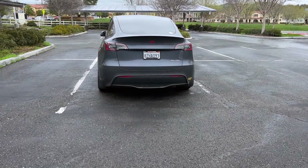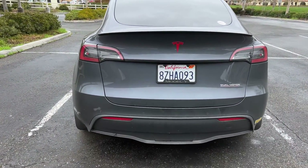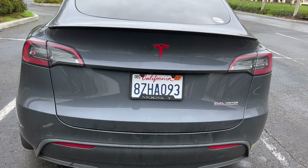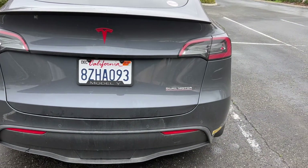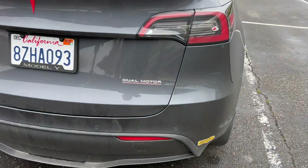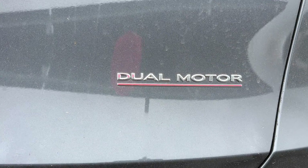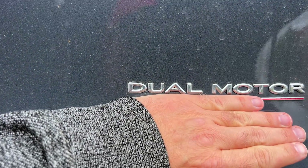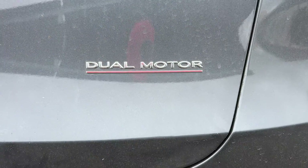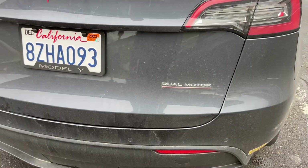Walking up to the back of the car, there are a few things to note about what makes this a performance and what makes others not so much. Keep in mind that some of these things you can add or delete to any model car.